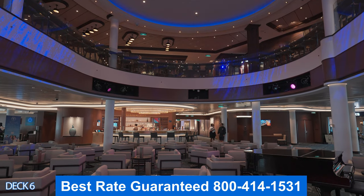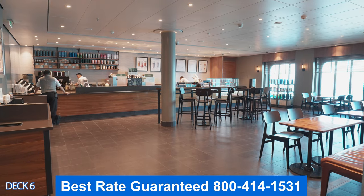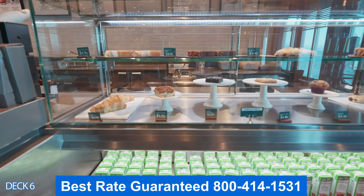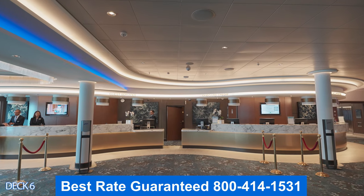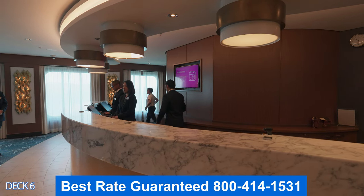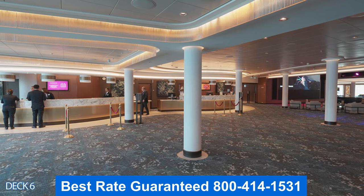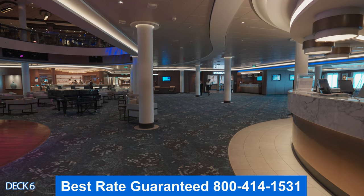Across the atrium is Starbucks. If you'd like a specialty coffee, all of the coffees here are a la carte — keep in mind that up in the buffet area and other areas there is complimentary coffee all day long, so Starbucks is just an additional option. Over here is the Shore Excursions desk and guest services — if you have any questions at all, head on by. I recommend ordering your excursions before you get on board, but if you need to, you can stop by here.